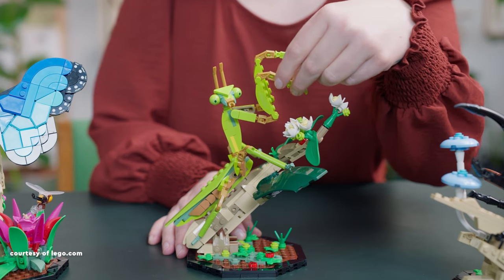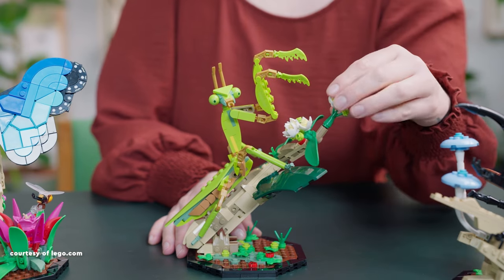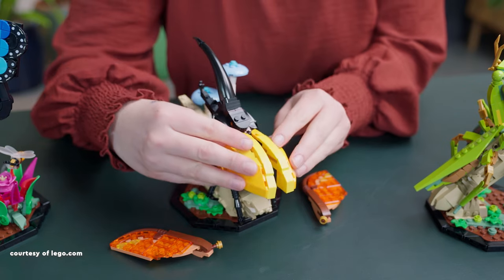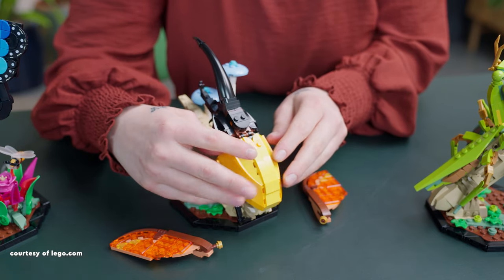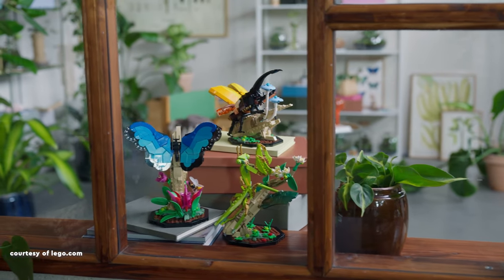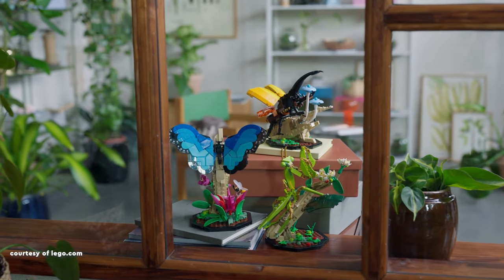In essence, the Insect Collection stands out as a captivating Lego set that seamlessly blends intricate insect designs with creatively designed display bases, offering both a delightful building experience and an aesthetically pleasing final result.